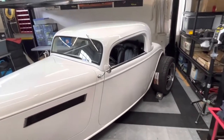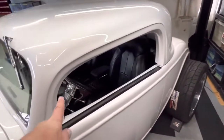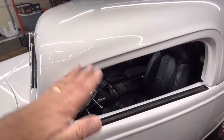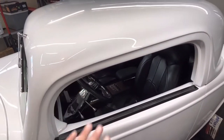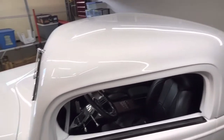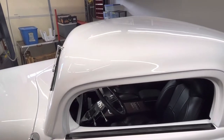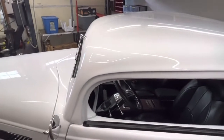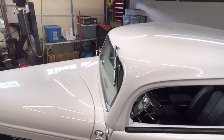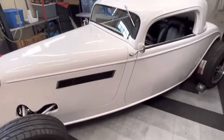The next couple of jobs before that are to get the power windows set up — put the gaskets around them and get them to stop at the top and stop at the bottom. That's a function of the Infinity Box system, so I'll have to pull out the instructions on how to do that. Other than that she's getting ready to get buttoned up and finalized, and that's the update.